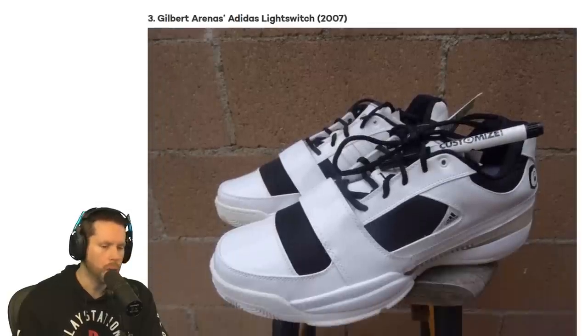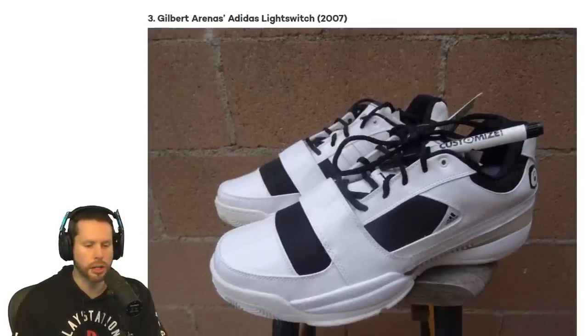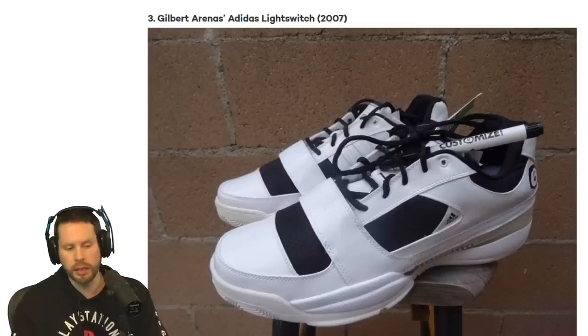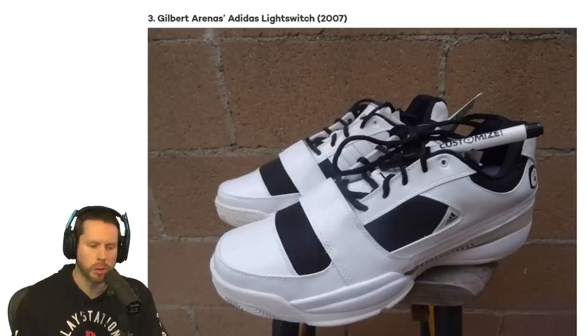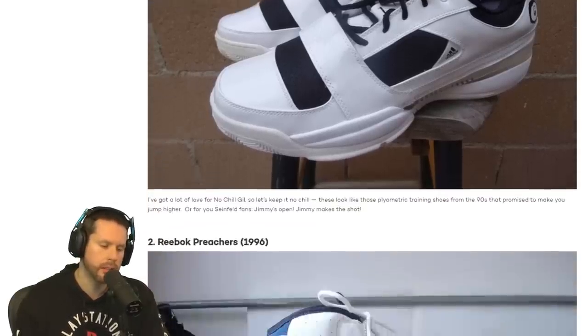Number 3, we have the Gilbert Arenas Adidas Light Switch. Does it come with a pen or a marker? I'm glad it does because the shoe is disgusting — at least you have something else to remember it with. Gilbert Arenas having a shoe — I don't remember this one at all. That's just a very basic shoe. It's ugly, but there's definitely been uglier ones here.